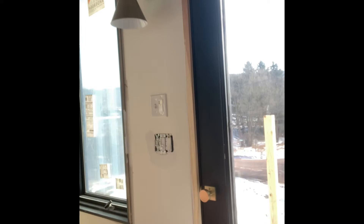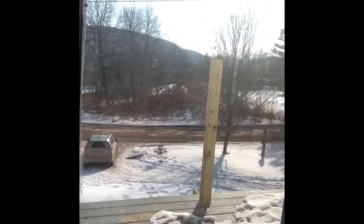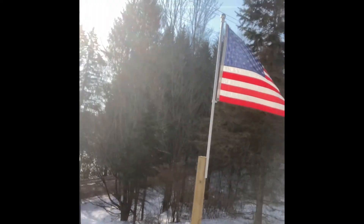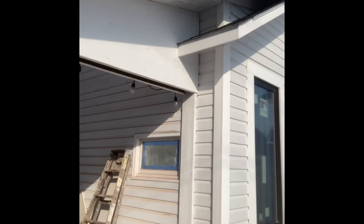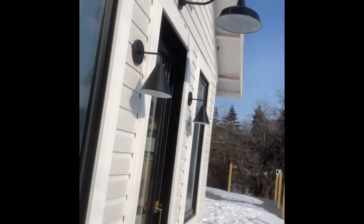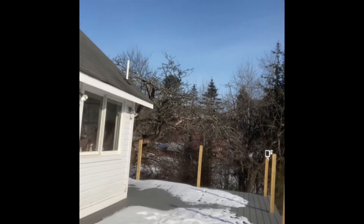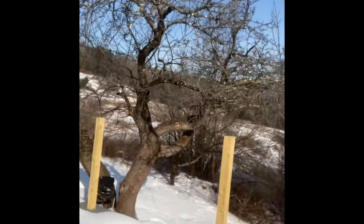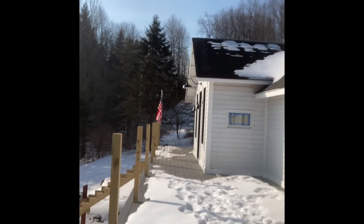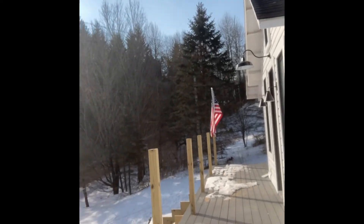Let's take you out front and go out the front door. You can see the front of the house — we're still building the front steps. And this is the front deck here. You have lots of space to enjoy the beautiful views and watch the big trucks go by. There are lots of big trucks upstate. You can see the big apple trees. Still have to put the railings on the deck because we don't want to fall off.